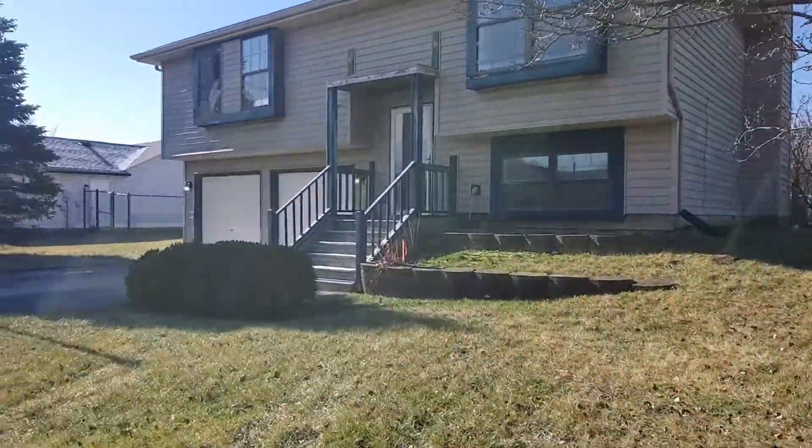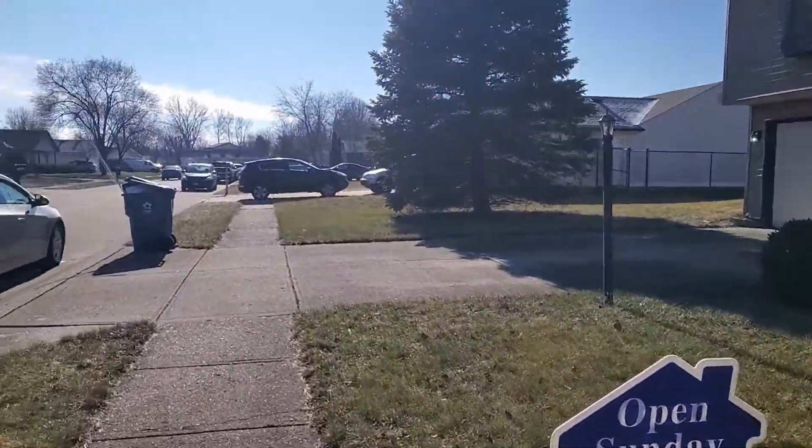All right, guys. So the question is this: can you find a property in Indianapolis under $200,000? Yes, you can. There are properties out there — single-family homes, three bedrooms, two baths, 1,652 square feet, under $200,000. And I'm going to show you an example of this here on the east side of Indianapolis. So here we go. I'm going to show you this property right here. Let's go inside and check it out.